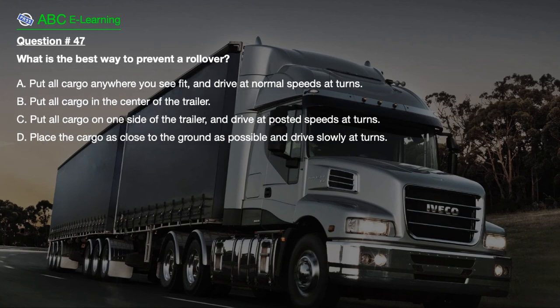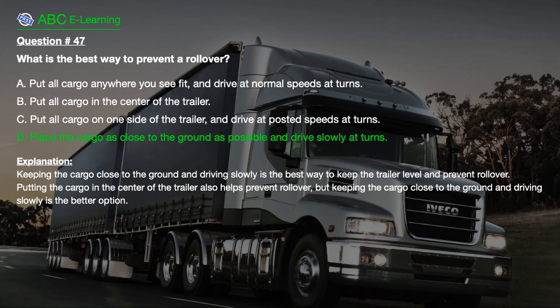Question number 47: What is the best way to prevent a rollover? A. Put all cargo anywhere you see fit and drive at normal speeds at turns. B. Put all cargo in the center of the trailer. C. Put all cargo on one side of the trailer and drive at posted speeds at turns. D. Place the cargo as close to the ground as possible and drive slowly at turns. The correct answer is D. Explanation: Keeping the cargo close to the ground and driving slowly is the best way to keep the trailer level and prevent rollover. Putting the cargo in the center of the trailer also helps prevent rollover, but keeping the cargo close to the ground and driving slowly is the better option.